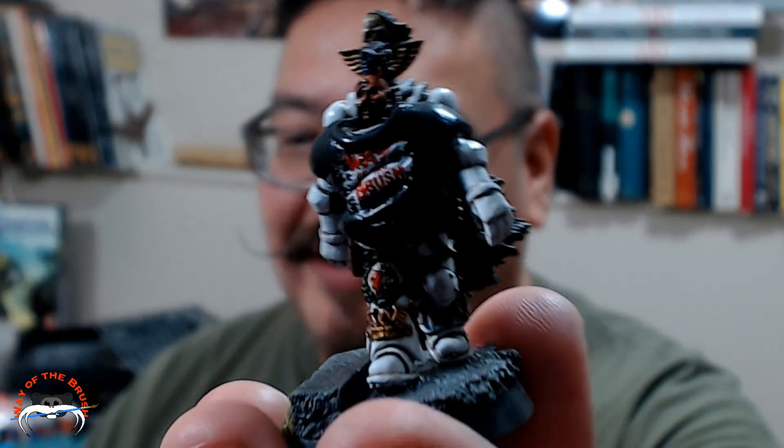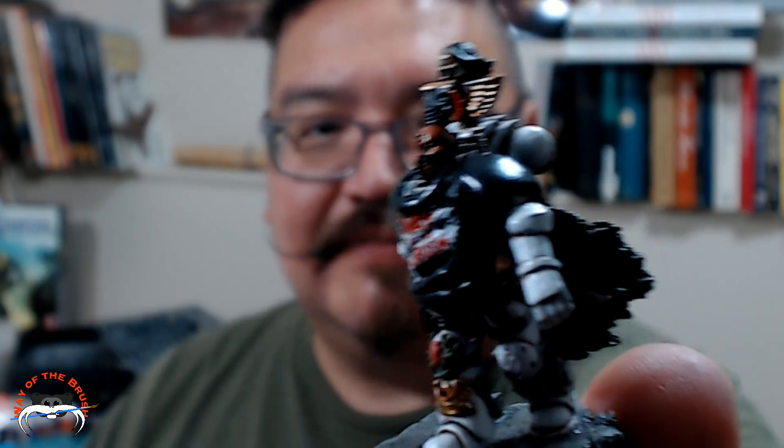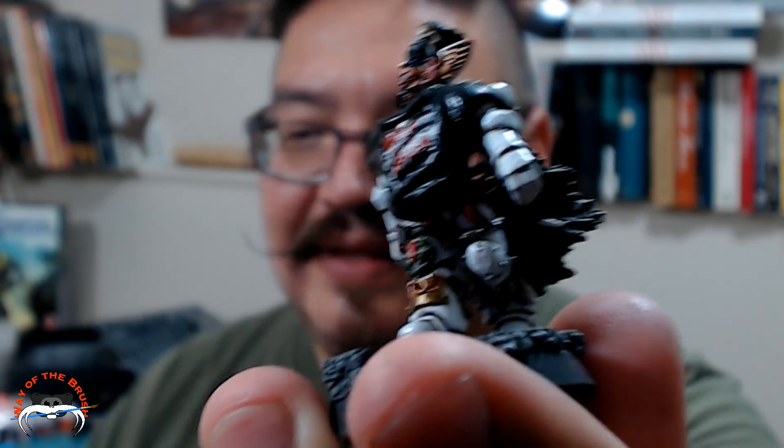Let me zoom in a bit here and get the focus — there we go. You can see it's a White Scar and he's got the t-shirt on. Look at that!